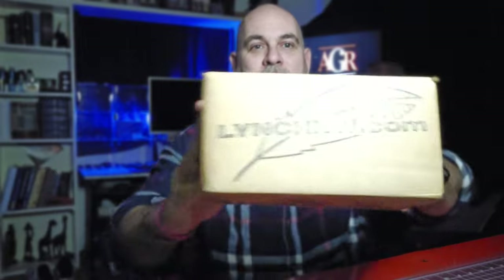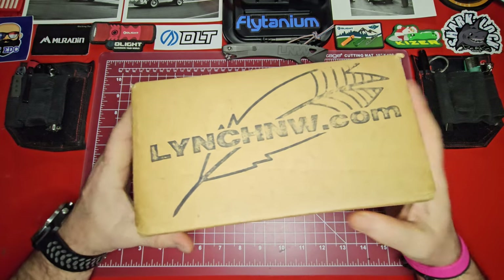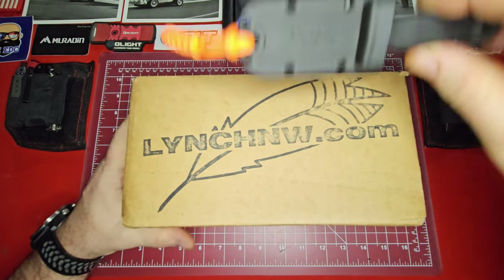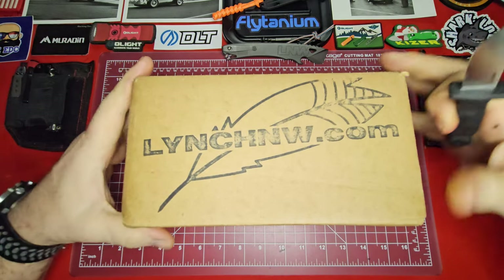I've got something really cool from Lynch Northwest. My hands are a little grubby — I've been out working in the shop on the White Horse concept today — and I just got this in, noticed it was in the mailbox and I had to open it up. I've got to show you guys what's in here. It's really cool, it's the new drop from Lynch Northwest. Let's get into it, over here at the bench.